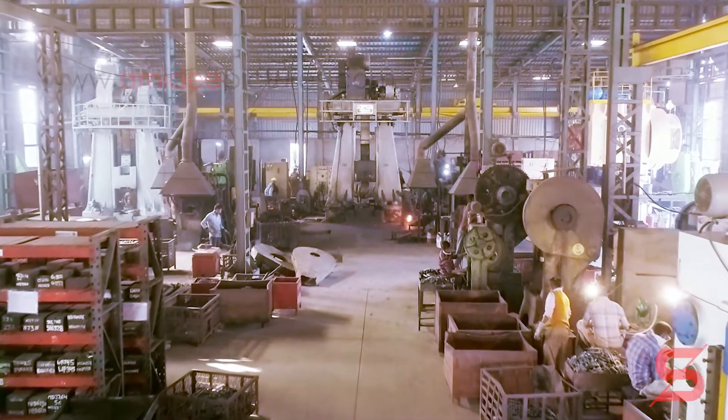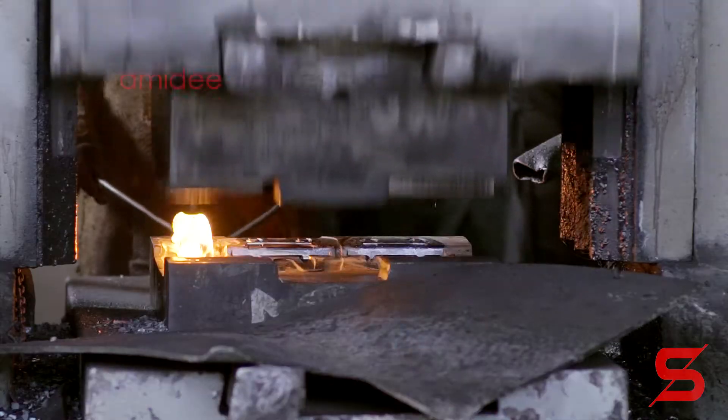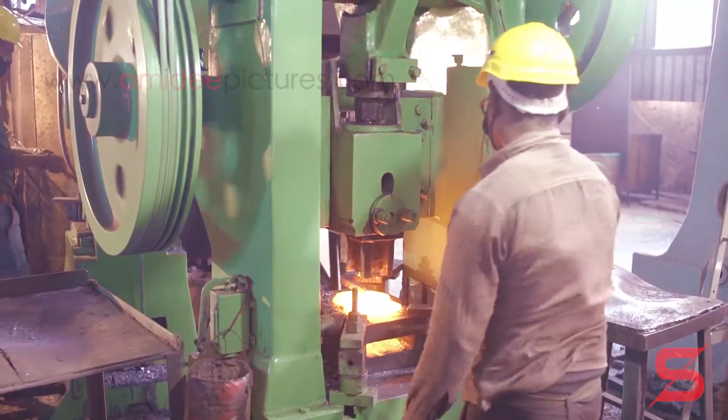The company's forging facilities consist of two conventional drop hammers, one forging press, and one CNC hydraulic hammer.